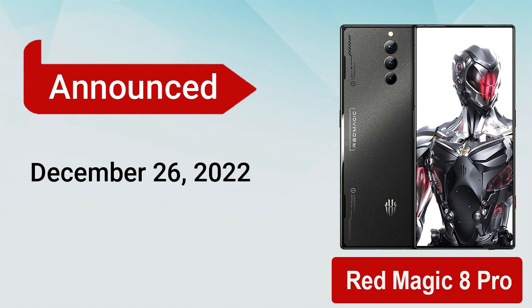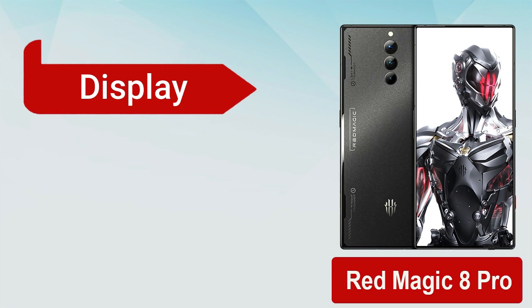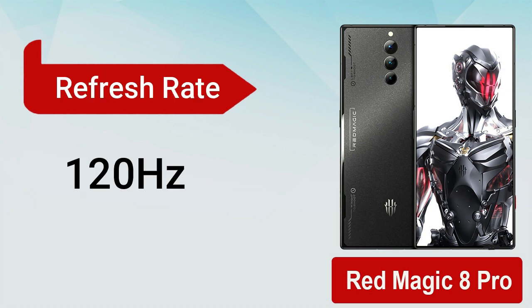2022, in China, and it will be released at the end of December 2022. Red Magic 8 Pro comes with an AMOLED display of 6.8 inches and a high refresh rate of 120 hertz, which is a good refresh rate.